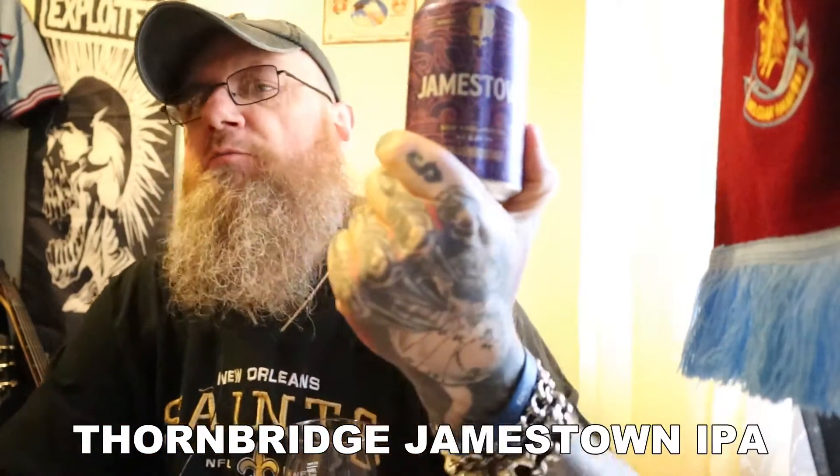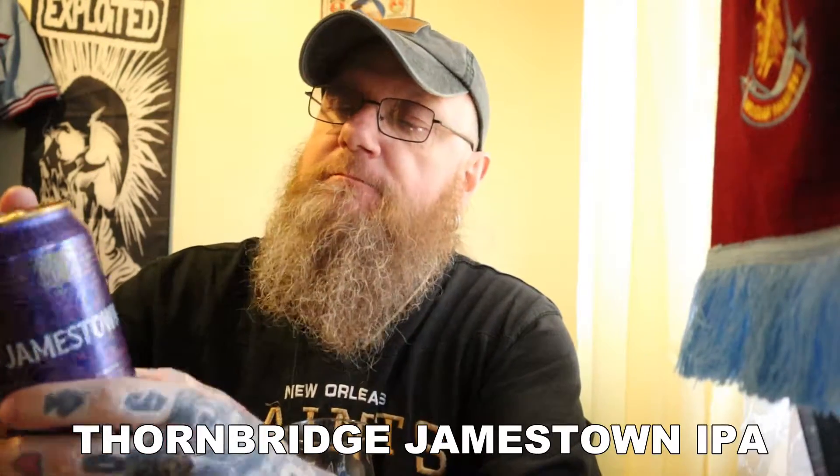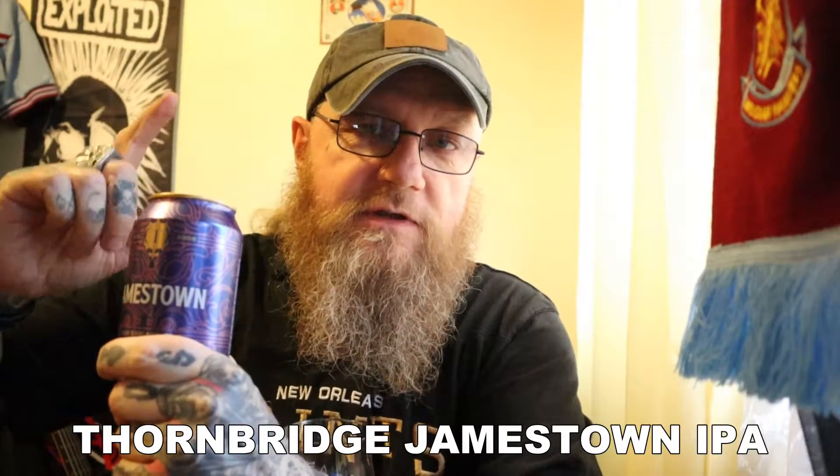This is their Jamestown. This is the New England IPA that they do. And they're based up in Derbyshire, in a place called Bakewell. Famous for its tarts, which is unusual because Tottenham is very famous for its tarts as well. More on that later. Anyway, let's see what this beer is all about.